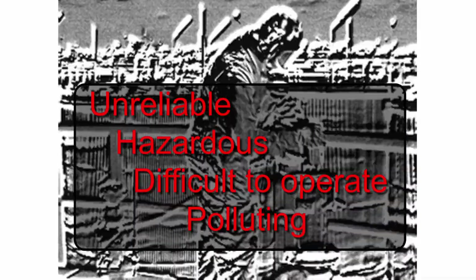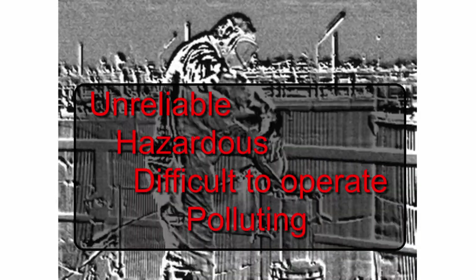You can see how much vapor is escaping into the atmosphere, which is both hazardous and environmentally unacceptable. To sum up the first-generation samplers: they're unreliable, hazardous, difficult to operate, and they pollute the atmosphere.